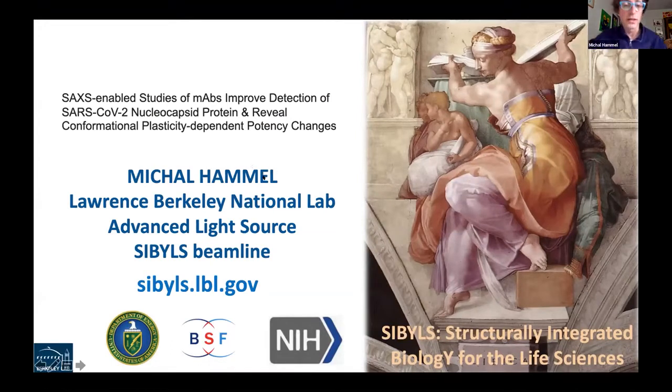Hopefully everybody can hear me and see my slide. Thank you for the introduction and it's really a pleasure to be invited to Sino-Biological webinars. I'm going to try to simplify what I — and also Curtis — will talk about: the application of small-angle X-ray scattering, and generally how we can improve monoclonal antibodies, improve detections, or test the hypothesis of how plasticity can change the potency or applications of antibodies. I'm from Lawrence Berkeley National Laboratory, and most of my time is spent at the SIBYLS beamline, an advanced light source synchrotron here in Berkeley.